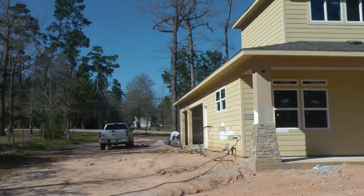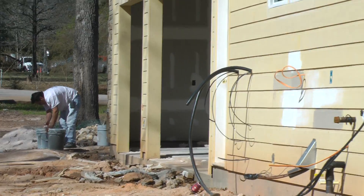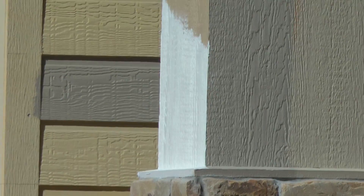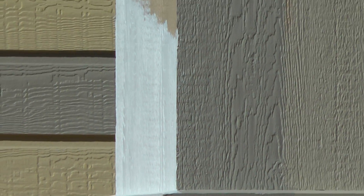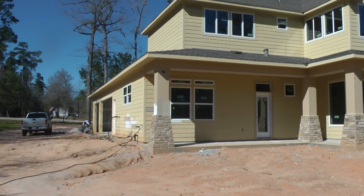Hopefully it looks good. Here's our painter over there getting ready. The paint that we're using is this white paint and that dark paint. Hopefully it looks good together. We hope so.